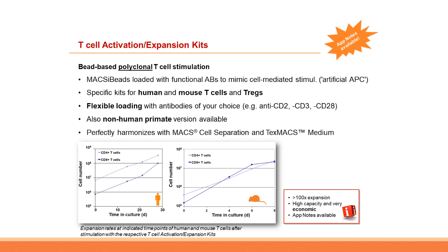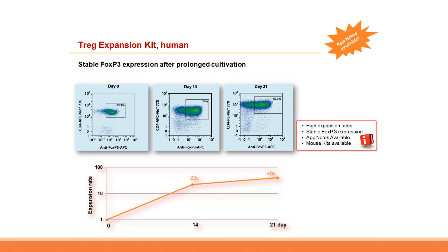Our activation-expansion beads are one of the most economic solutions when compared to other bead-based activation solutions. All T-cell and T-reg expansion kits have application notes available detailing protocol procedures and resulting data, which can be downloaded from our website.